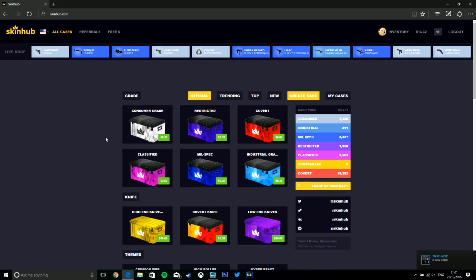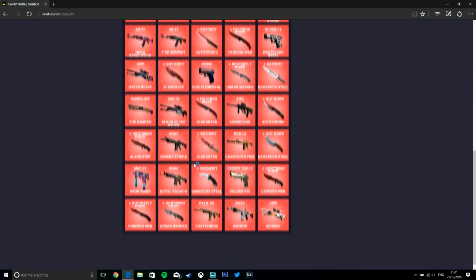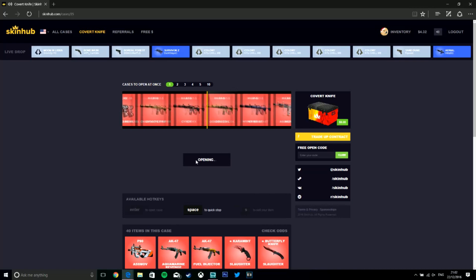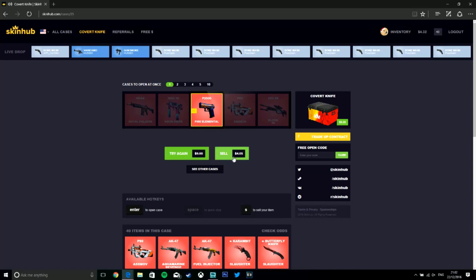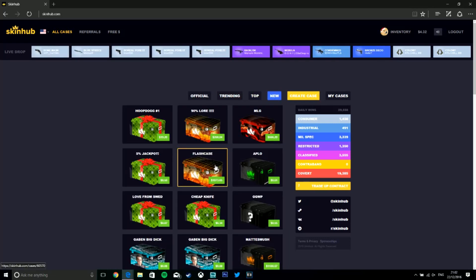Right, what we're here for is to open cases. We'll give it a go — $9, and you can open more than one at once, up to 10. Let's give it a spin — and we got a fire item! Lost a bit there but never mind. As you can see they've got 40 items you can win, so there's a pretty big selection.